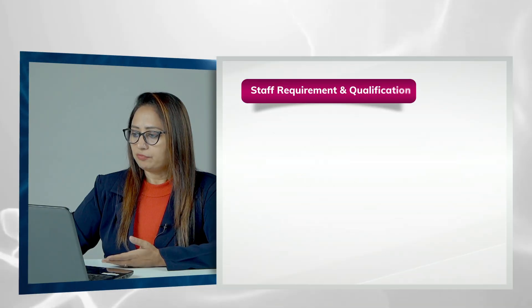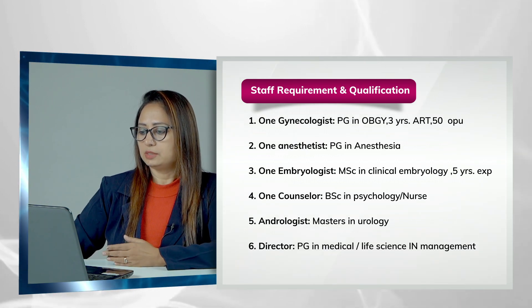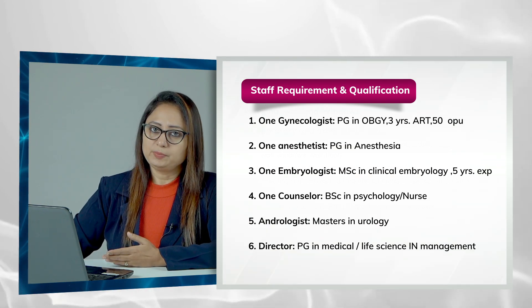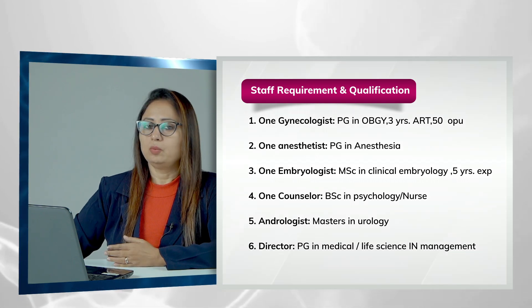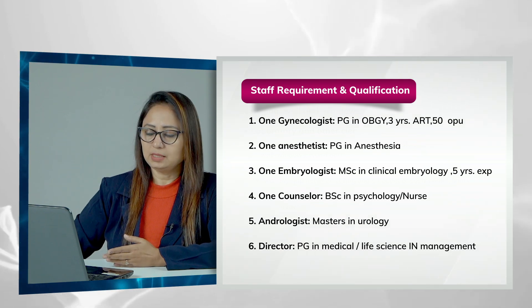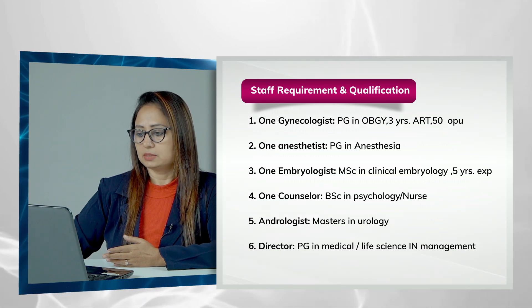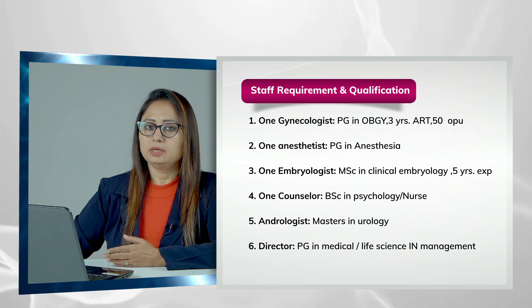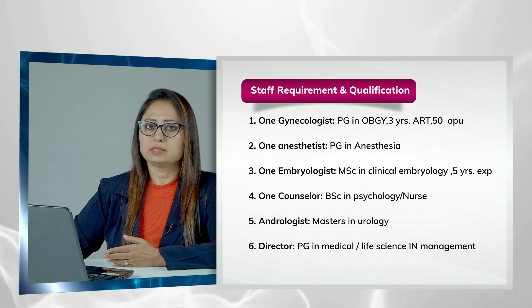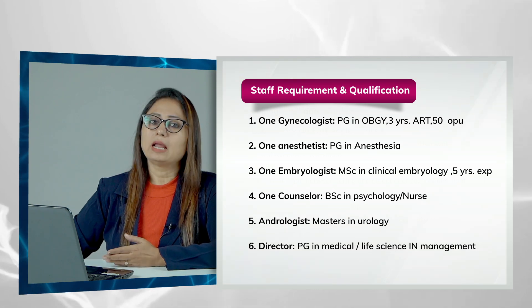Staff requirements and qualifications according to the ART bill are as follows: the gynecologist should have a PG in OB-GYN with three years of ART experience and 50 OPUs performed. The anaesthetist should have a PG in anaesthesia. The embryologist should have a master's in clinical embryology and five years of experience. The counselor should have a BSc in psychology or nursing. The andrologist must have a master's in urology. The director should have a PG in medical or life science management.